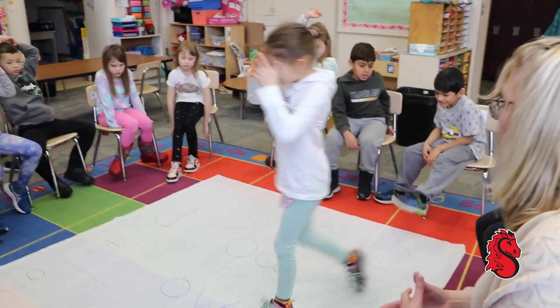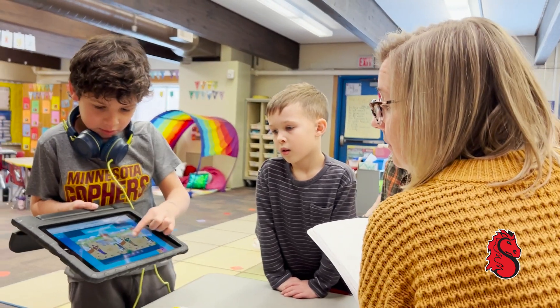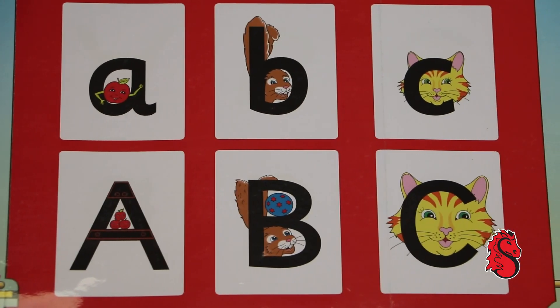And through play, through Letterland, through the characters we're exposed to — clever cat is already starting with that C sound.